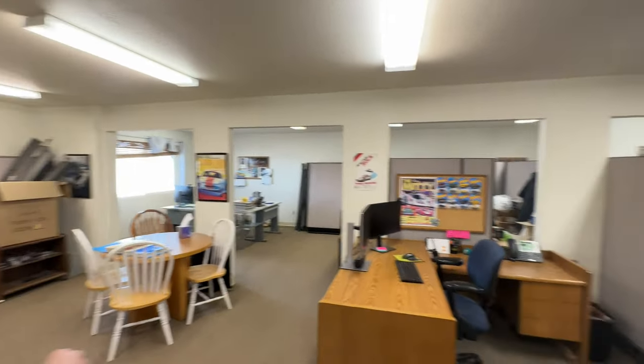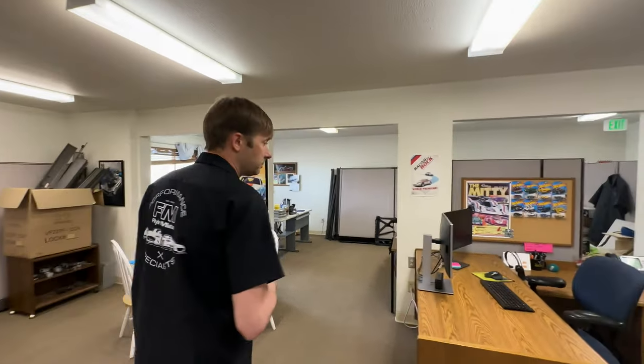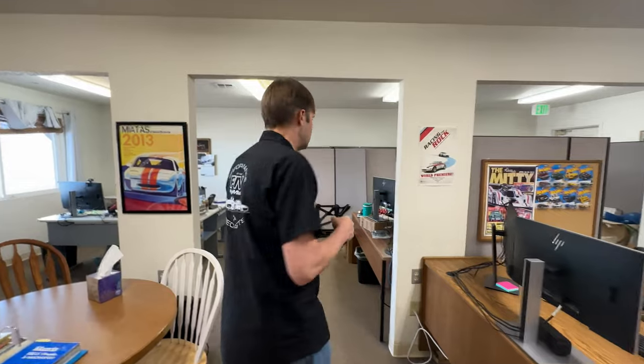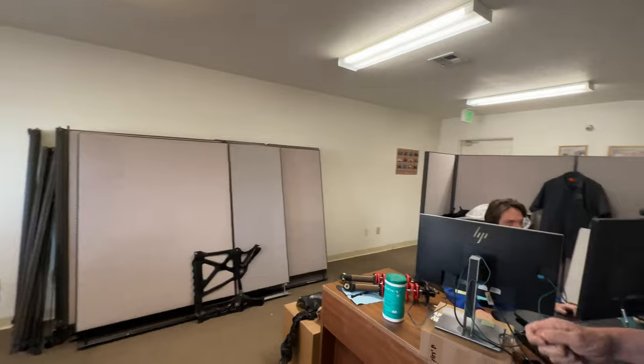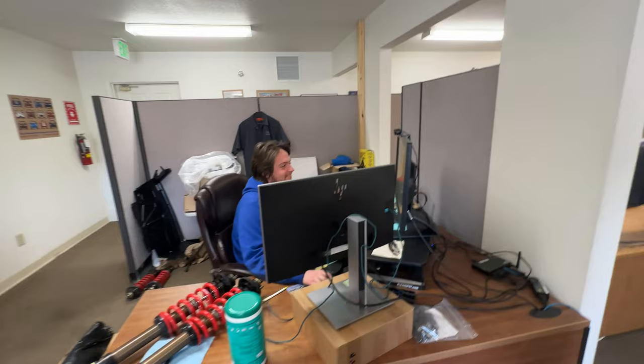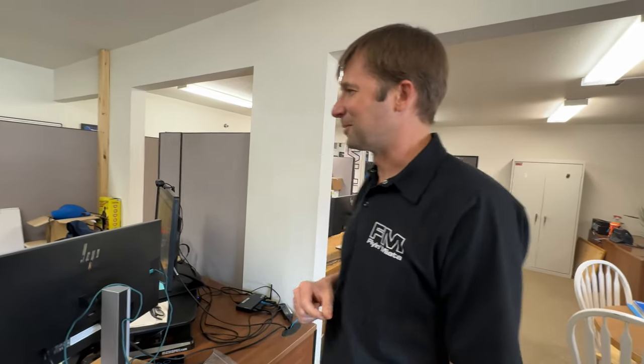This is customer support — where you guys call, email, chat, whatever, and we'll answer your questions from here. Some of our crew works remotely, so that's why there are some empty seats. There's Nick over there — he's on the phone so we'll be quiet. Ethan over here has a pretty entertaining collection of Miatas. We'll see one of them out in the shop — his 1.6 kind of daily car.